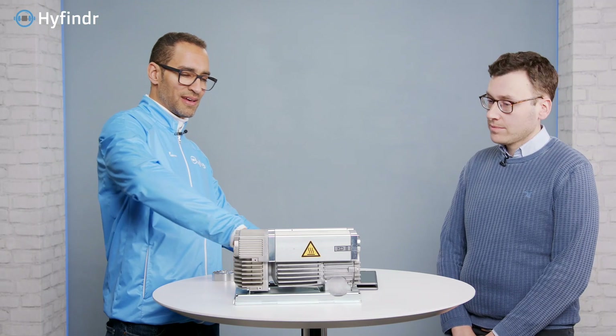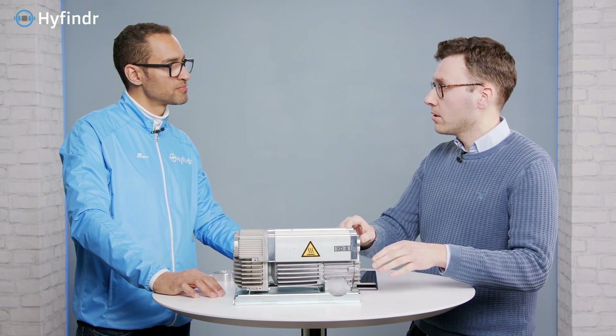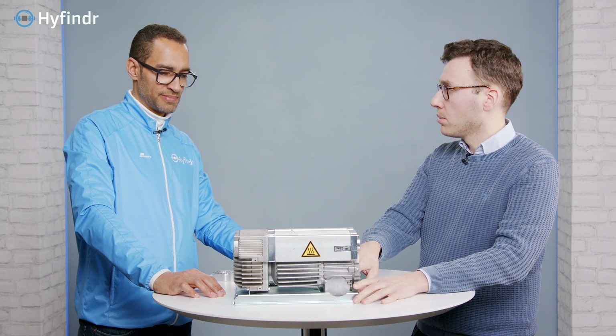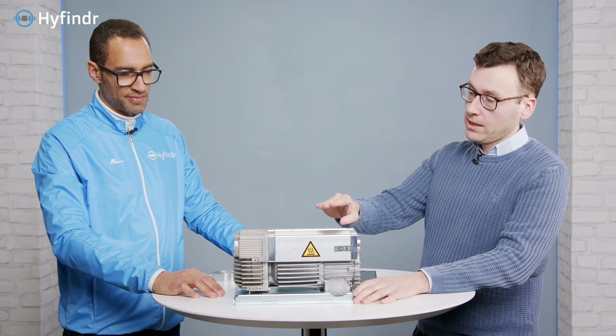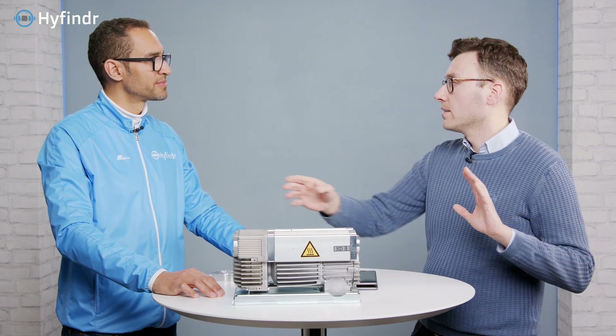Does this need anything else — a controller or something else to work with? It's frequency controlled. This variant is shown without the frequency converter. In case you have an integrated frequency converter, it is on the bottom, and the device is a little taller. But for this variant, it can be placed somewhere else. Typically space in cabinets is limited, and you can place it anywhere you like.